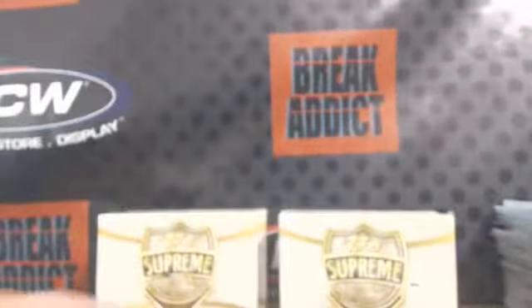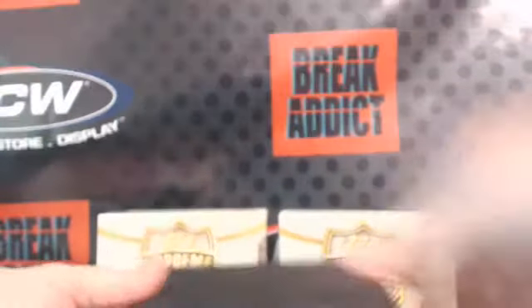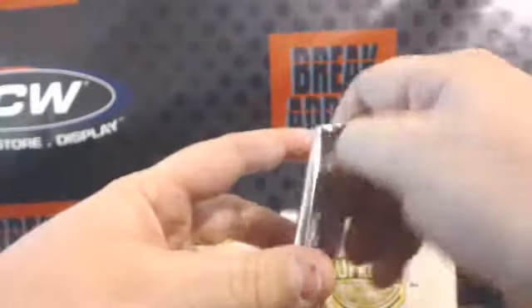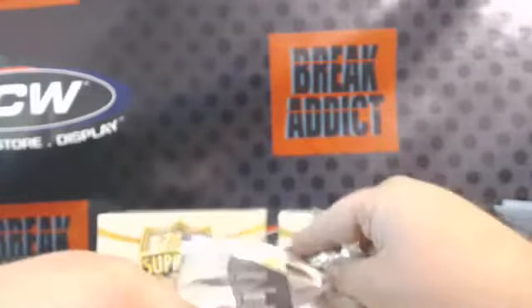Alright. Box number one. Two hits in every box. Ooh, nice box here. If anybody wants one of these boxes, I'll send them to them. Alright.